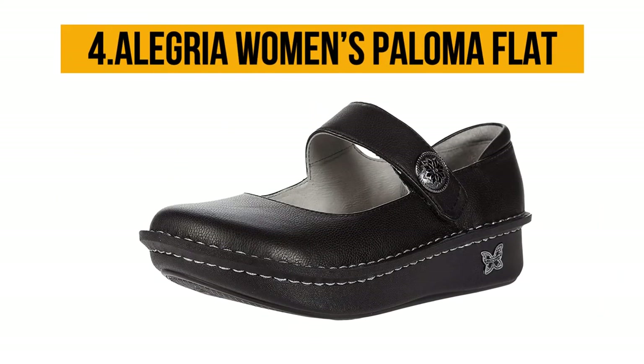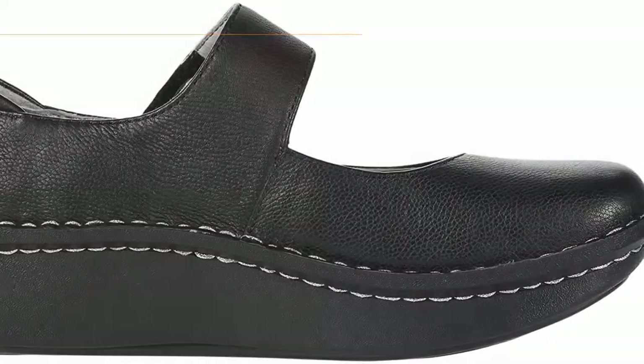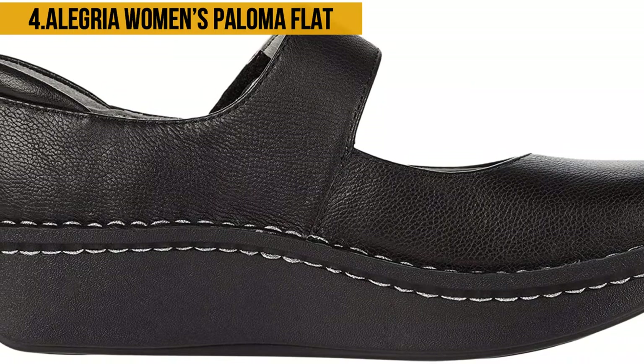At number four: the Alegria Women's Paloma Flat. When style meets comfort, the result is this Alegria Women's Paloma Flat shoe. The Paloma Flat is made of 100% leather, which means the pair is long-lasting. It also gives the feet more breathing room, making it quite comfortable to wear.